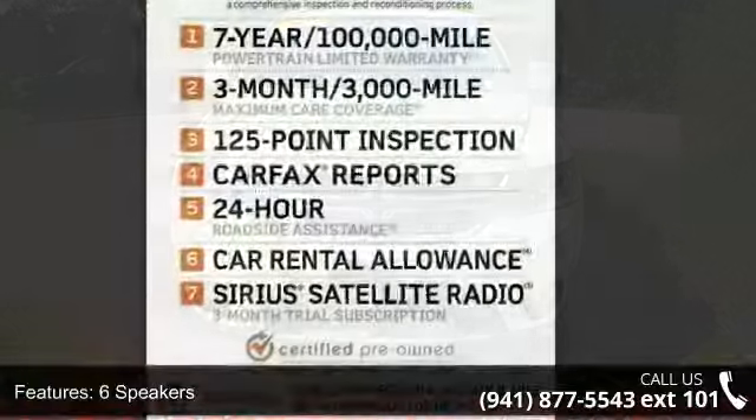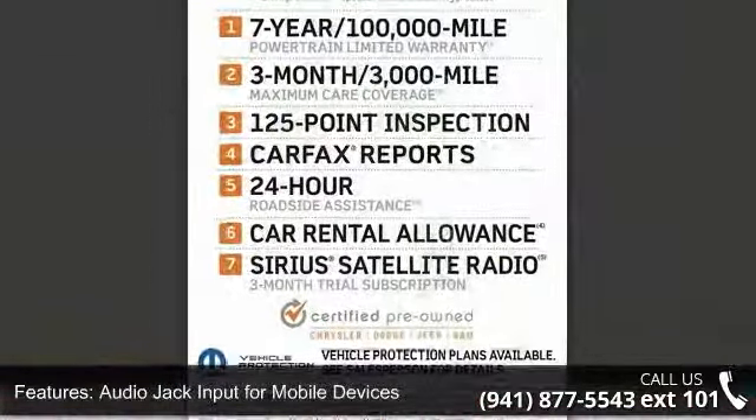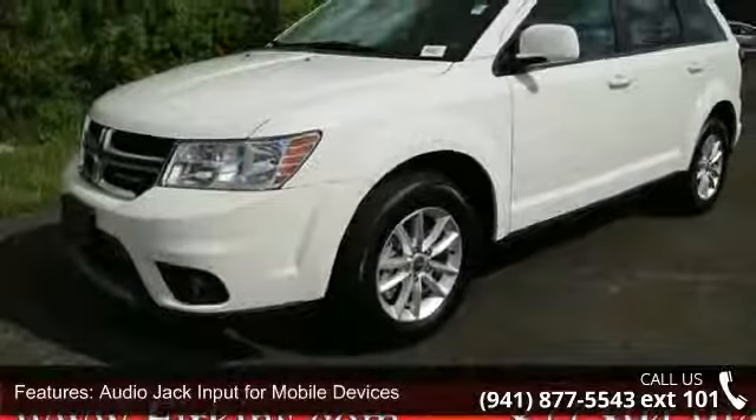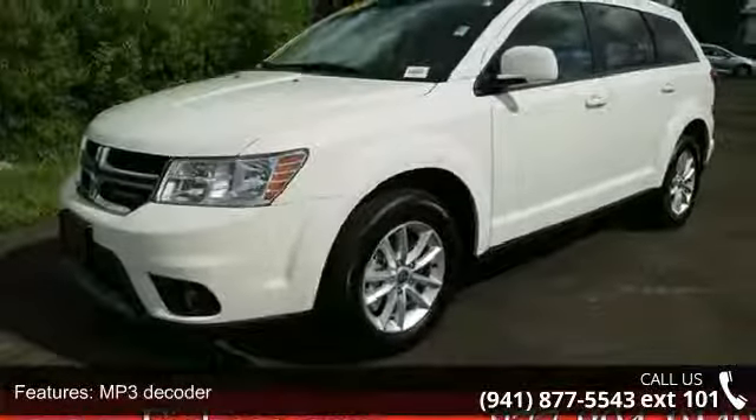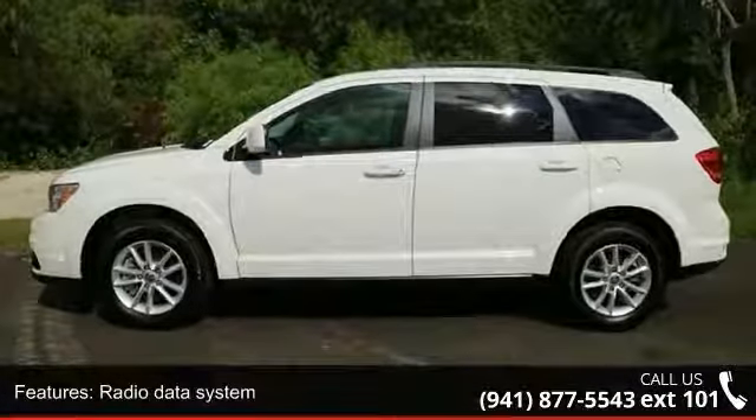This vehicle's top features include 6 speakers, audio jack input for mobile devices, MP3 decoder, radio data system, radio, 4.3-inch display, remote USB port, air conditioning, and rear air conditioning.